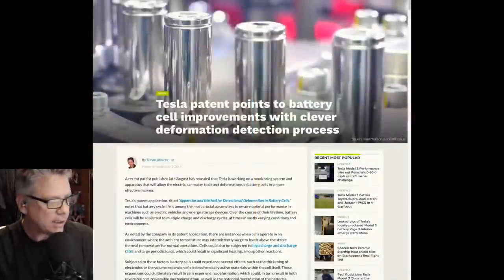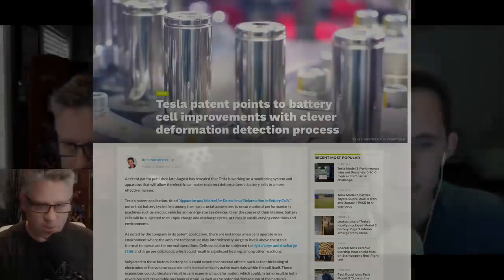Moving on — some more news courtesy of Teslarati. Tesla patent points to battery cell improvements with a clever deformation detection process. My take from this article is that it's part of their test equipment during the manufacturing process — it's not built into the battery pack of the car. The patent describes a deformation detection apparatus that includes a cell movement control assembly to handle linear motion and rotational motion of a battery cell, a body that supports the assembly, a digital micrometer, and control circuitry.